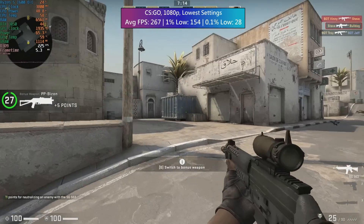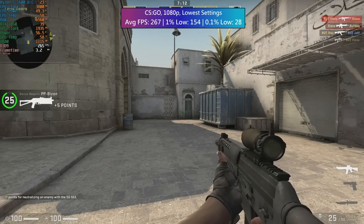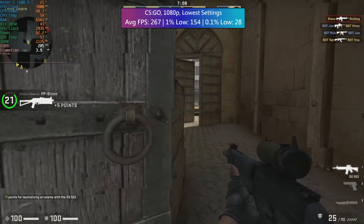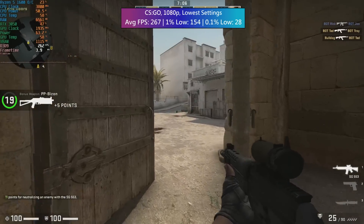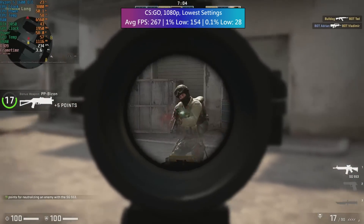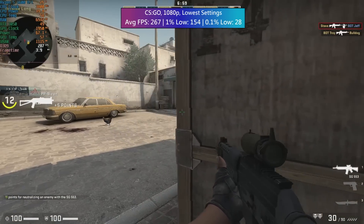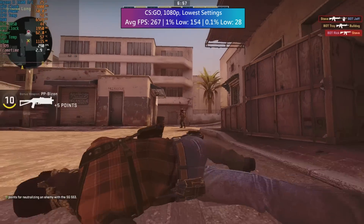In CS:GO there's nothing to worry about. It's running fine with a few drops as per usual. Not mega high frame rates, but if you've got a small budget and want to play Counter-Strike on the 6-core 1600 you can do so with ease, and it's certainly pushing higher numbers than it would at stock speeds.